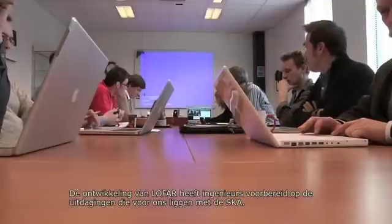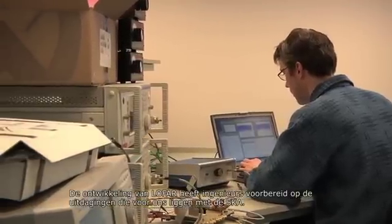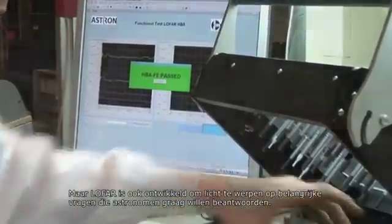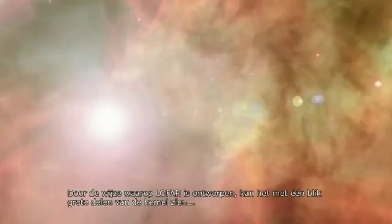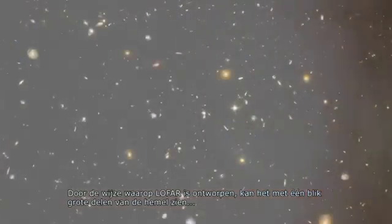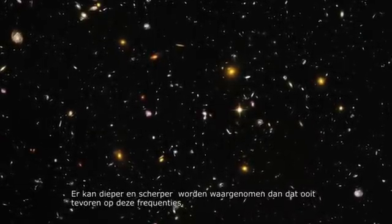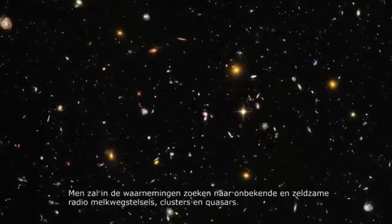The development of LOFAR has helped engineers prepare for the challenges that lie ahead with the SKA. But LOFAR has also been constructed to shed light onto important questions that astronomers are eager to answer. Because of the way LOFAR has been designed, it can see large areas of the sky at once, making it an excellent survey telescope, looking deeper and sharper than ever before at these frequencies and searching for unknown and rare radio galaxies, clusters and quasars.